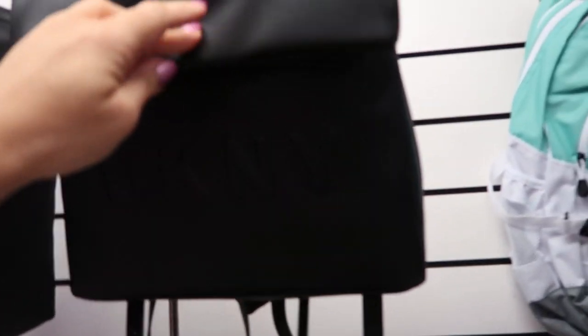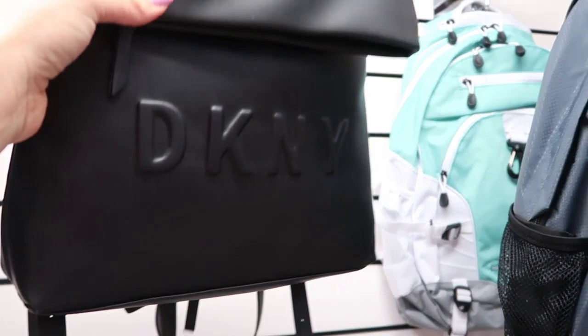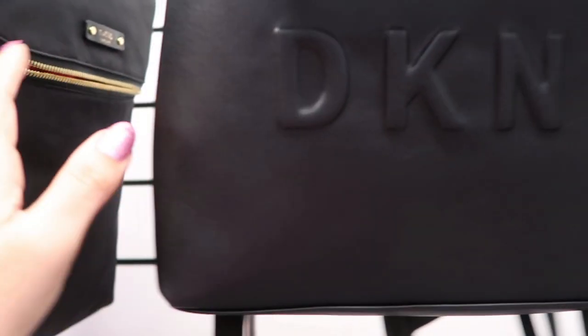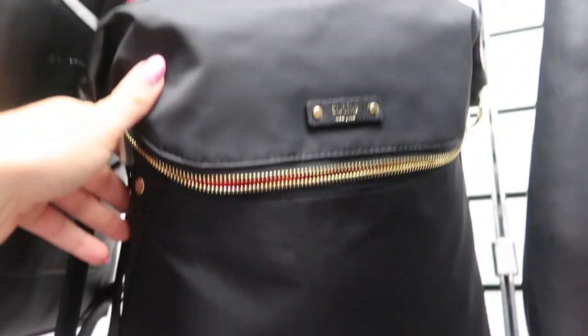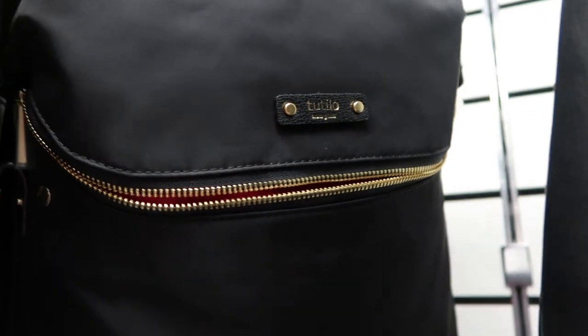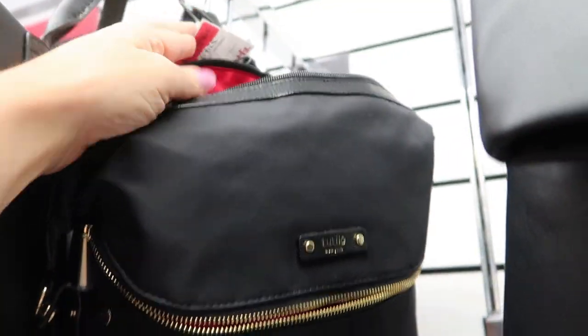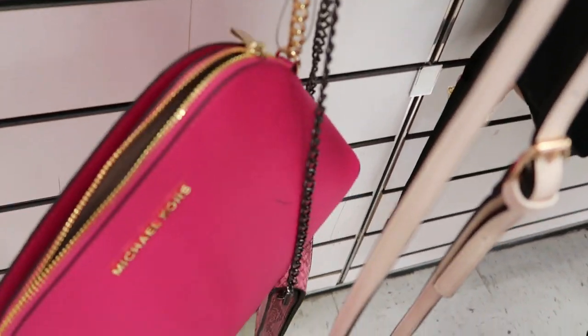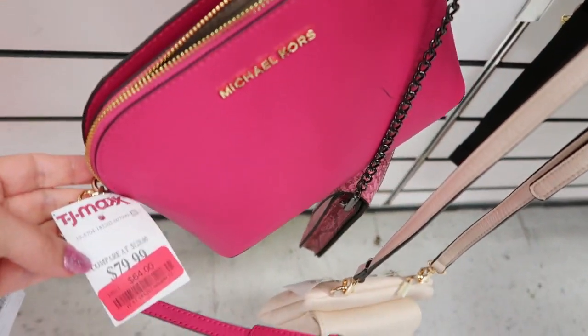Over in the clearance there's this DKNY backpack — it's super soft leather — and it's $48. This nylon bag is on sale for $24. There's also a little pink Michael Kors crossbody for $64.